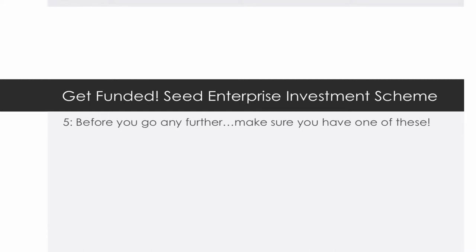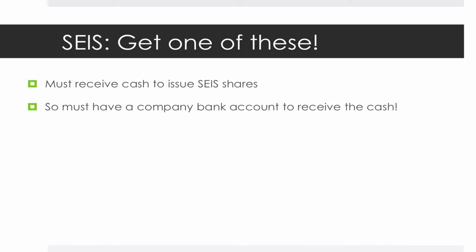As we mentioned in a previous podcast, in order to issue shares under SEIS or under EIS you must receive cash and then issue the shares. It can't be a loan or a transfer of shares — it's got to be a fresh issue of shares in return for a receipt of cash. The key point here is you've got to have a company bank account, otherwise how can you as a company receive the cash and prove that you've received the cash in return for that issue of shares?